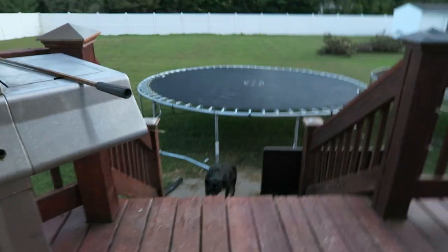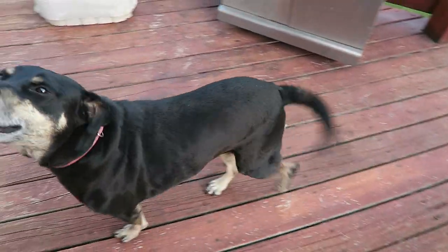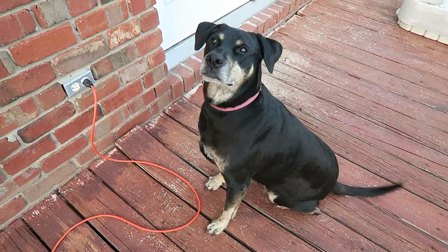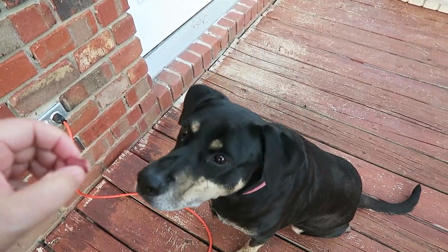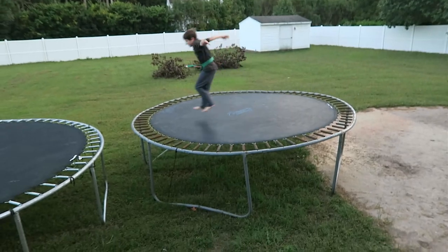Hey guys, we're going outside to go see Tricky girl and see what she's doing. Look at her — she's so slow but she does it. See, I did it! Hooray. Good girl — what kind of tricks do you have for us tonight?